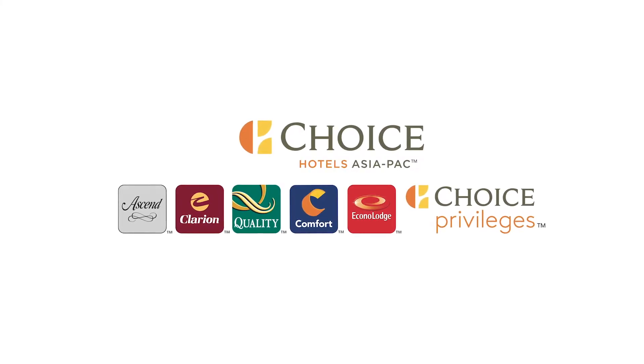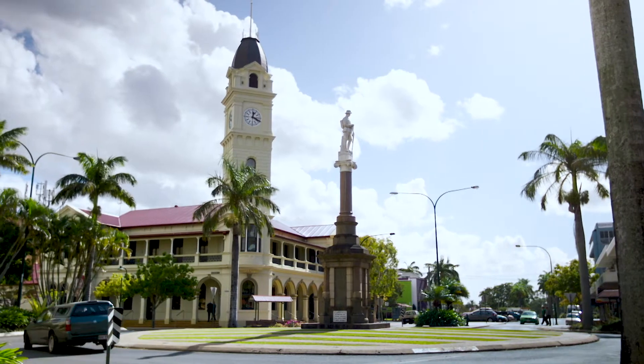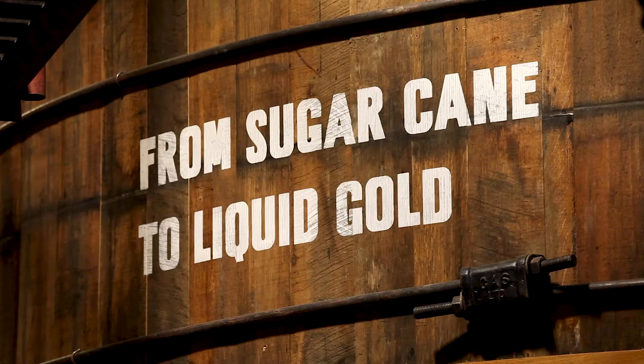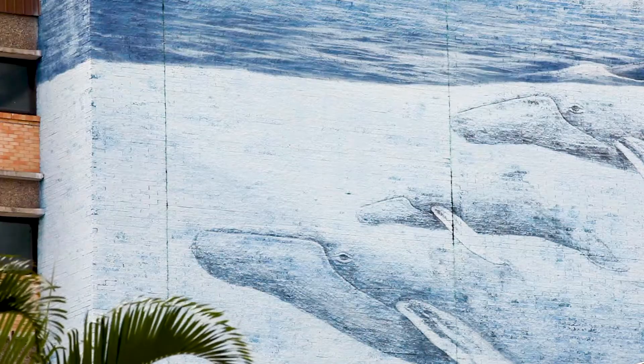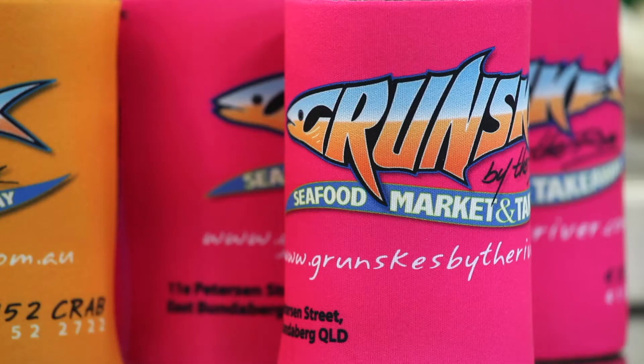Thanks to our good friends at Choice Hotels and Needabrake.com, this Bundaberg city guide is chock-a-block with amazing things to see and do. Bundaberg is a fabulously historic city and the southern gateway to Queensland's Great Barrier Reef. We'll bring you culture, history, dining, shopping and relaxation must-do's when you only have a day or two to explore.